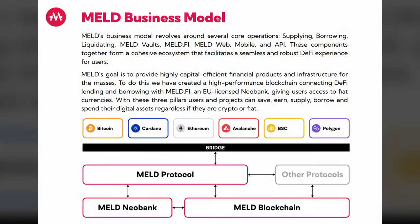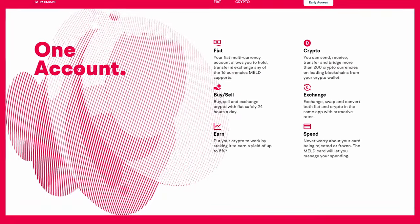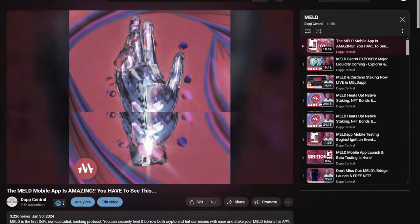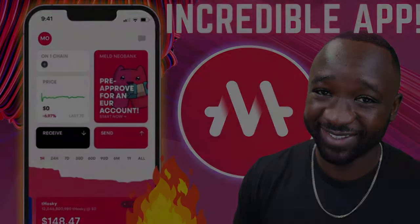If you guys are not familiar with Meld, I'm not going to dive too deep into that today. Please check out my entire playlist — I think 40 to 50 videos now — keeping track with everything that Meld has developed and deployed. My latest video covered the review of the Meld app or their mobile application, which now gives you the ability to open up your own wallet, manage your own crypto assets not only on Cardano but also on Avalanche, with support for BNB and Bitcoin on the way. I also talk about the KYC process with respect to their Neobank.